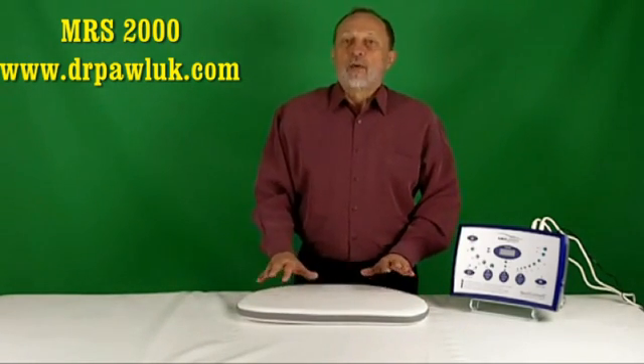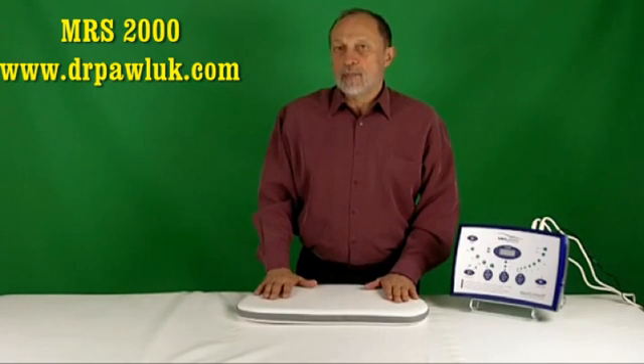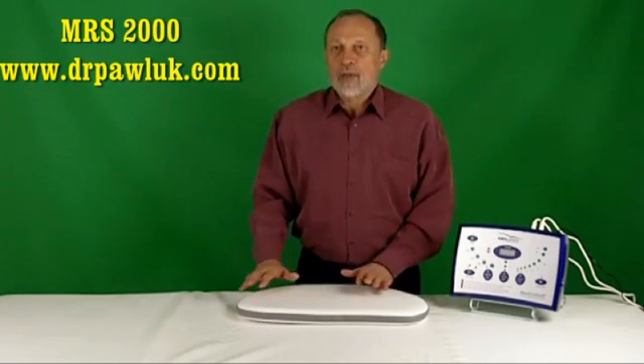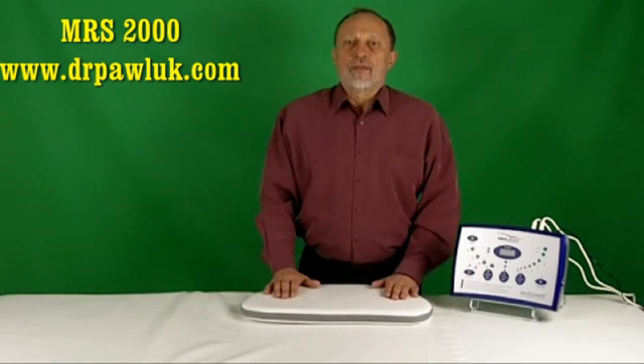They are used for beta, alpha, theta, and delta brainwave stimulation respectively. In other words, they are set to the brainwave patterns of the brain. I will go into this in more depth in another video.